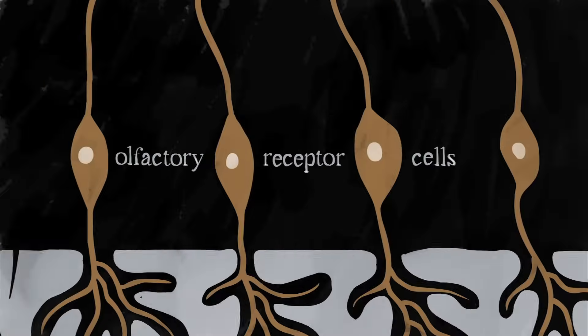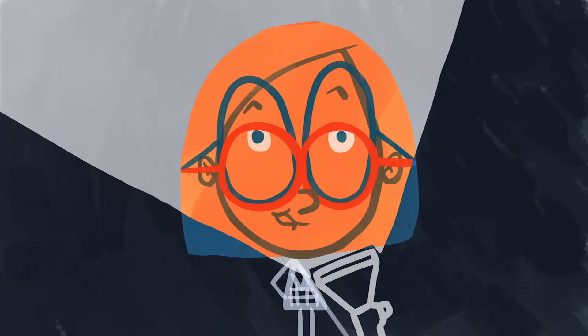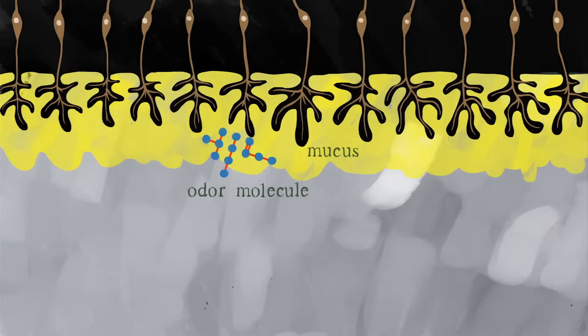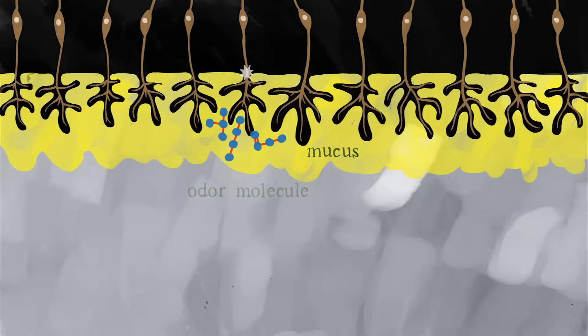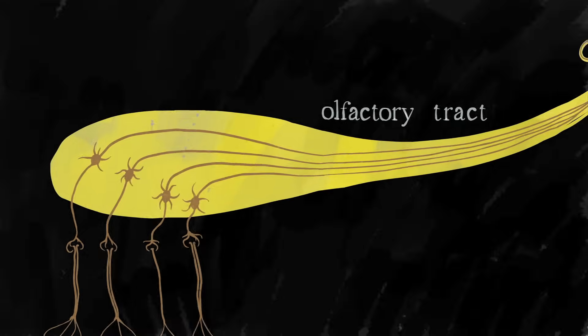The olfactory epithelium has a layer of olfactory receptor cells — special neurons that sense smells, like the taste buds of your nose. When odor molecules hit the back of your nose, they get stuck in a layer of mucus covering the olfactory epithelium. As they dissolve, they bind to the olfactory receptor cells, which fire and send signals through the olfactory tract up to your brain.